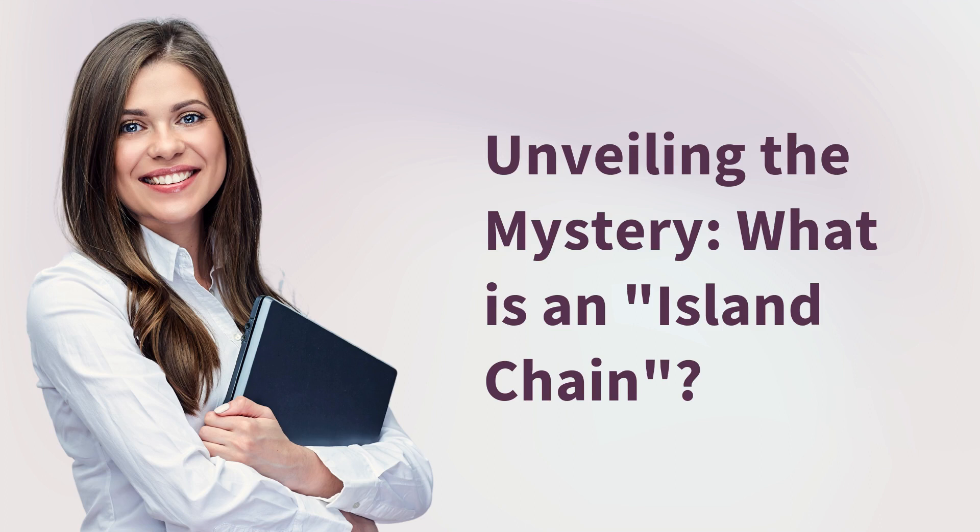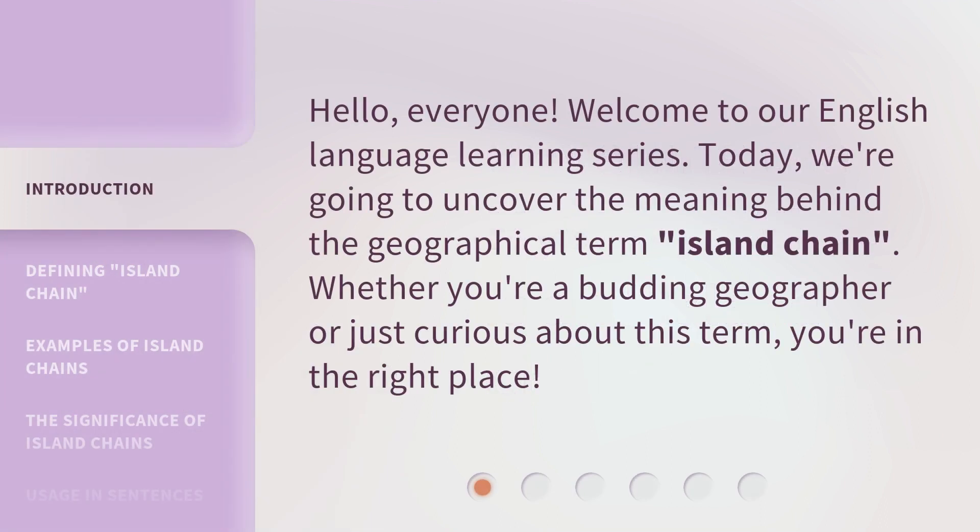Unveiling the mystery — what is an island chain? Hello everyone, welcome to our English language learning series. Today, we're going to uncover the meaning behind the geographical term 'island chain.' Whether you're a budding geographer or just curious about this term, you're in the right place.